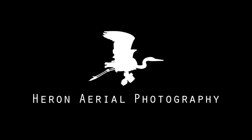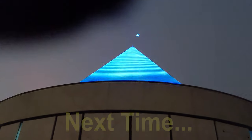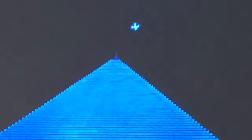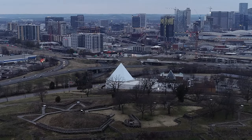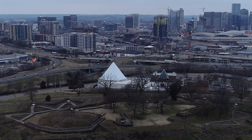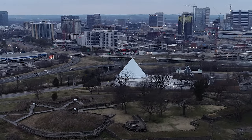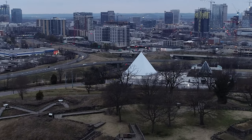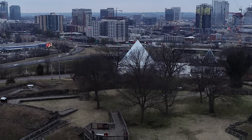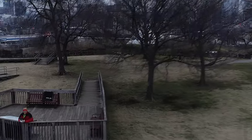We didn't realize until we got over here that the drone itself would be lit by the same lights that light up the pyramid. Let me see if I can zoom in on that. Look at that. That is cool. I'll see you next time. Bye.